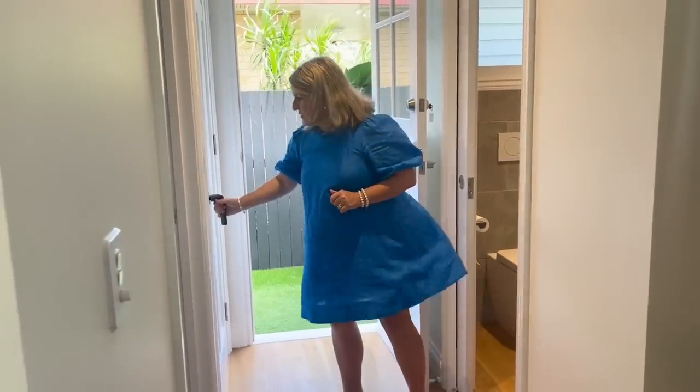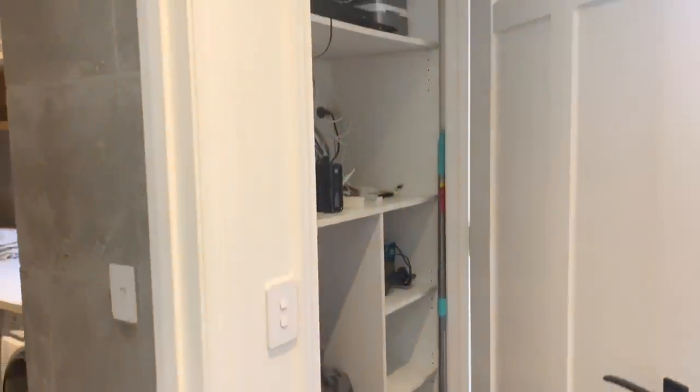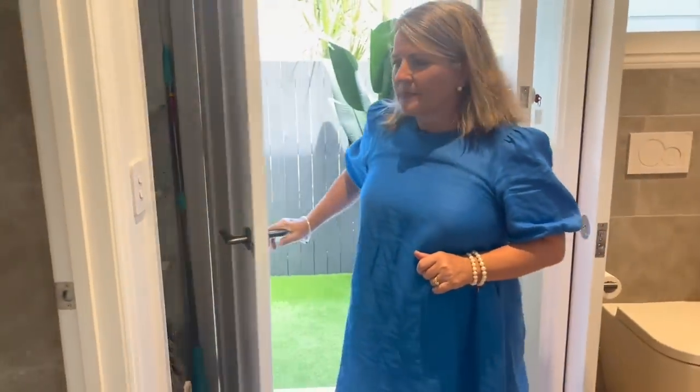And then we've got storage here as well — covers from the furniture and all our systems. There's a Dyson vacuum cleaner ready for the winner. All your internet — everything comes through there in the cupboard.